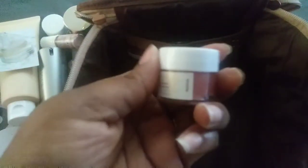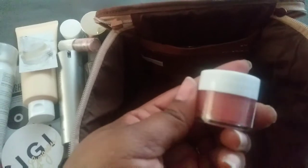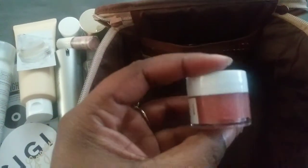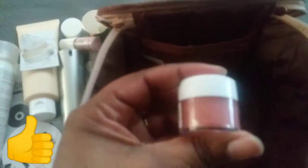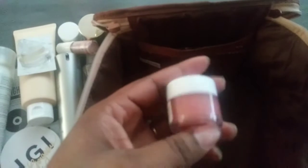If the Superfood Air Whip moisturizer is really good, I would get the full size. The last sample is a Buff Sugar Lip Scrub — it smells so delicious, like I just want to put it on my lips and eat it. I'll definitely be using this and will probably do a video on it later, maybe as part of a nighttime routine.